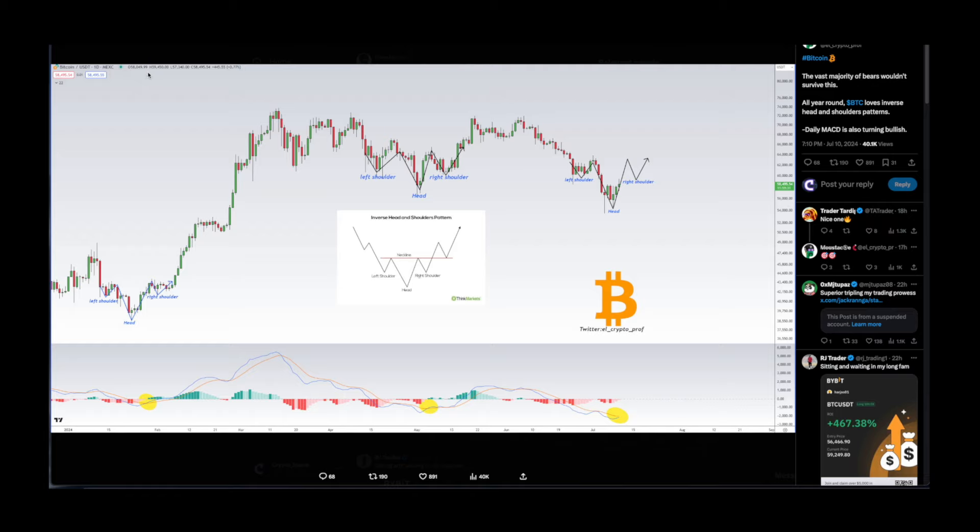Another chart by El Crypto Prof — the vast majority of bears wouldn't survive this. Bitcoin loves inverse head and shoulders patterns, and the daily MACD is also turning bullish. Last time we experienced that inverse head and shoulders we had a pump for Bitcoin. If that target plays out we could see a pump and then a dump again — nothing goes in a straight line. Make sure you are DCAing in at the right moments, when everybody is scared — in my opinion that is the best time to buy.